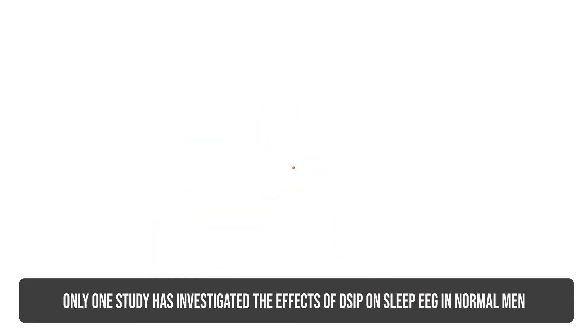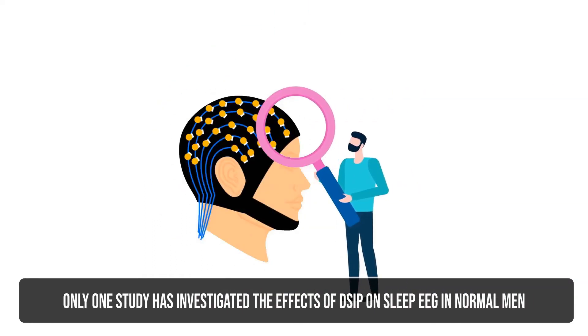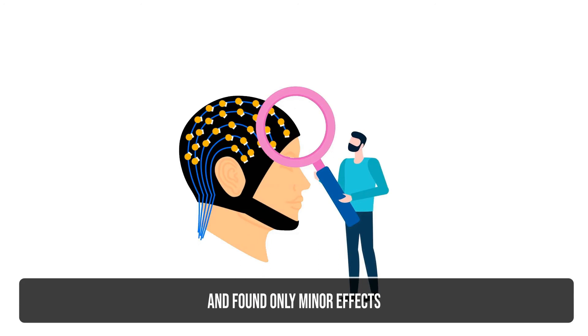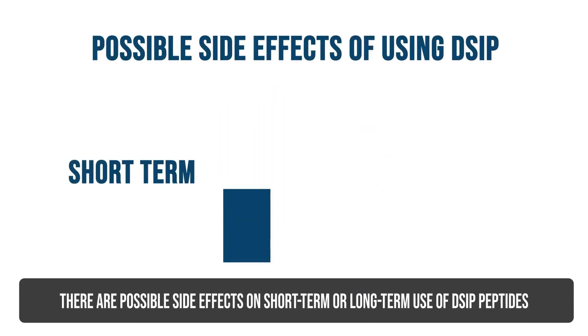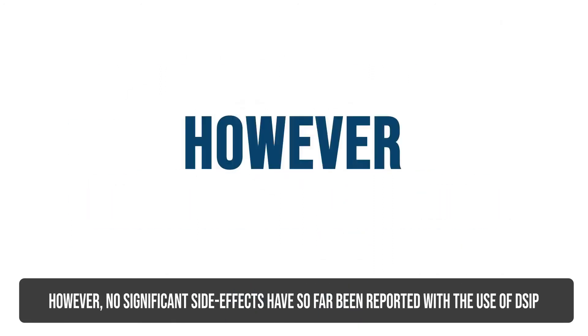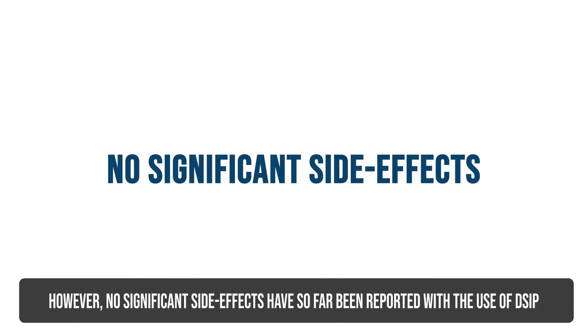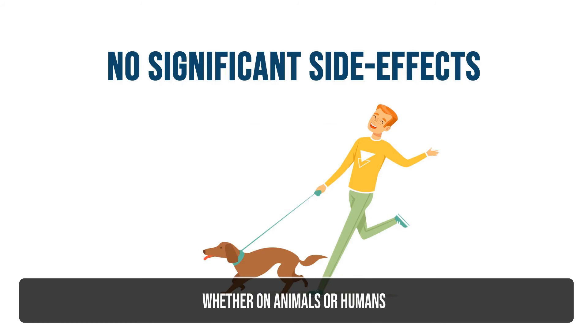Only one study has investigated the effects of DSIP on sleep EEG in normal men and found only minor effects. There are possible side effects in the short-term or long-term use of DSIP peptides. However, no significant side effects have so far been reported with the use of DSIP, whether on animals or humans.